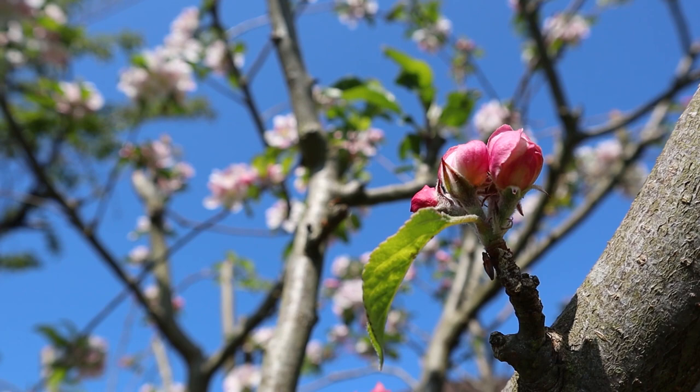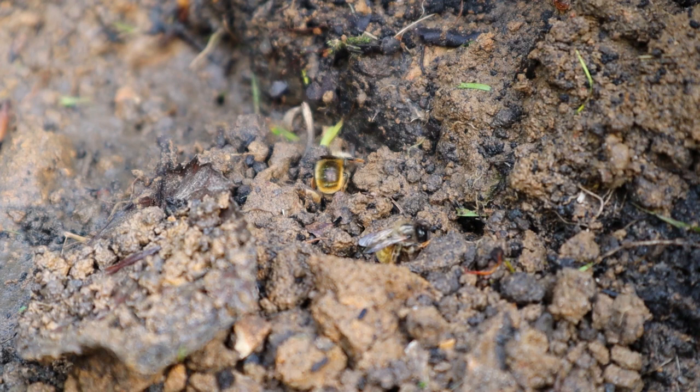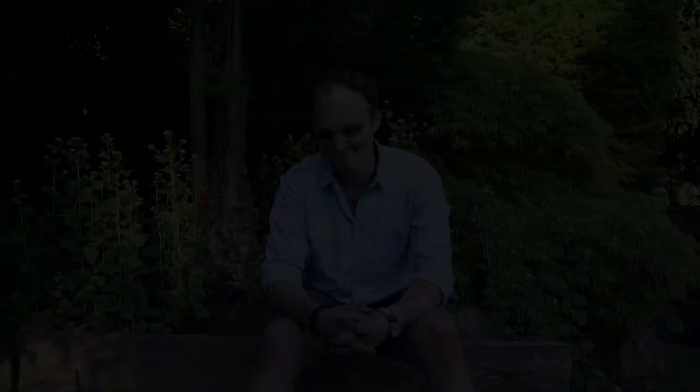Solitary bees are in fact some of the largest pollinators in the UK. If there is a nest near you or in your garden, make the most of it — have a look at them. They'll only be around for a few short weeks before they're disappearing entirely. They're peaceable animals; they're not going to sting you. Just put some adequate footwear on — even flip flops will do. They're only going to sting you if you stand on them or put a finger inside their nest, and at that point I think you deserve it. So if you do see them, have a look, spread the word that they are in fact peaceful animals. They're not going to hurt you, and they help your garden insurmountably.